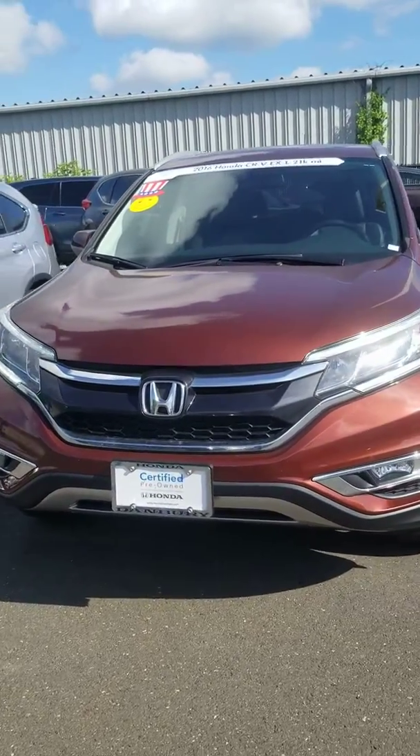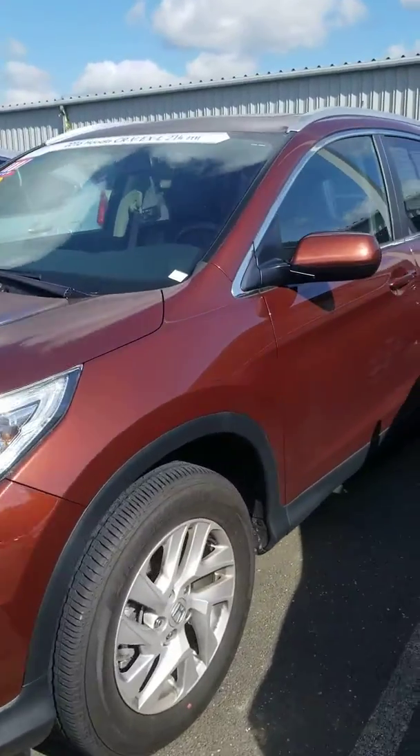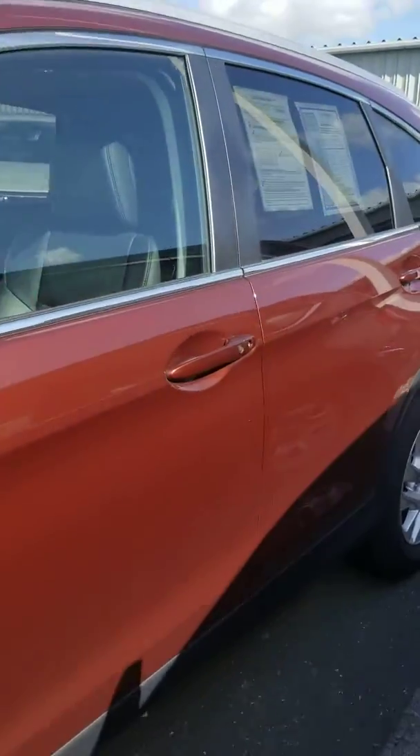Good morning, Kumar. This is Jess from Honda of Danbury. Just wanted to send you a quick video on the 2016 Honda CRV EXL that you saw online, just to show you the condition of the vehicle.